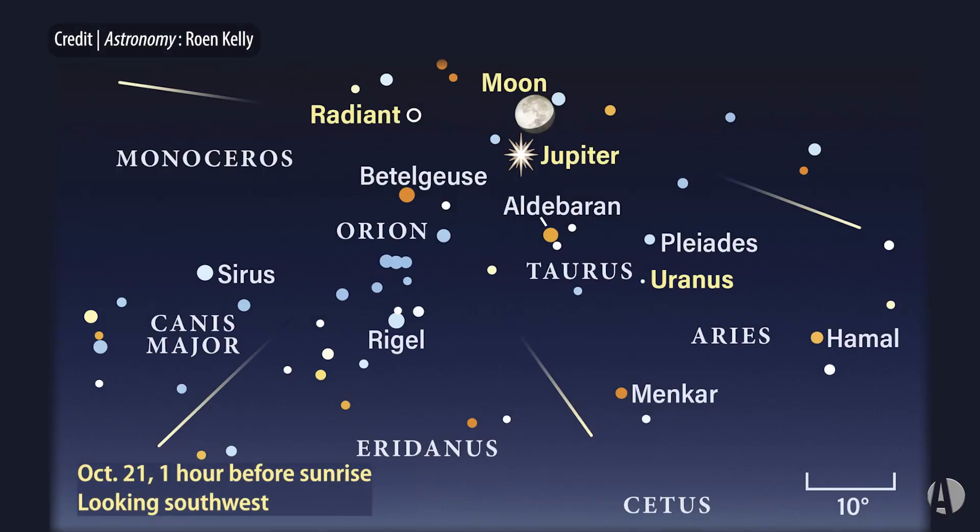We've had a lot of really good sky events recently, and we've got another one coming up soon. This is a meteor shower — the Orionid meteor shower — which peaks on October 21st.